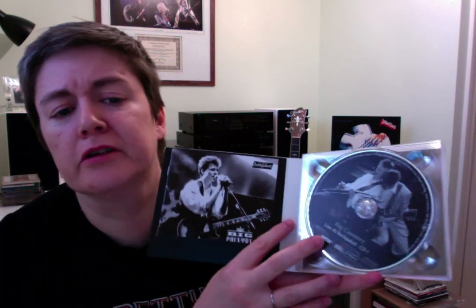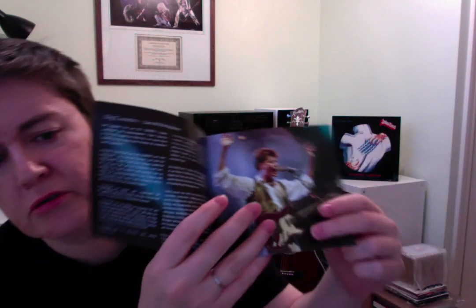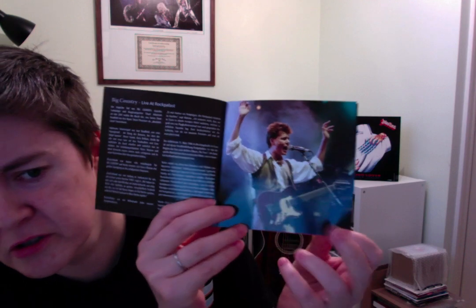This would have been back when they were really huge in the 80s — really big in Britain and also in mainland Europe, particularly Germany, where they were very popular at the time. The Digi pack just opens, you've got your booklet in here. One indication right away that it is a German pressing is the opening text is in German.